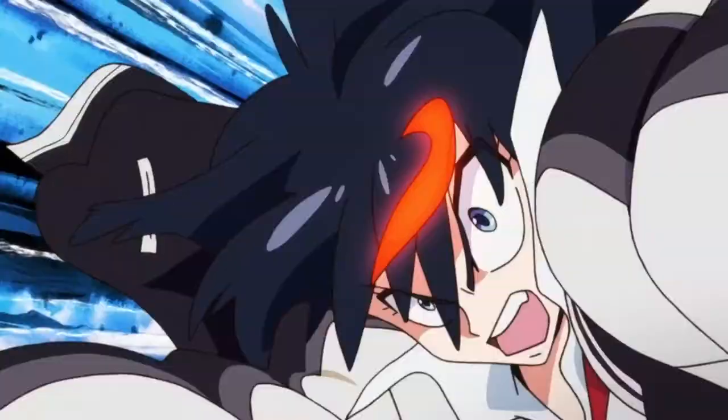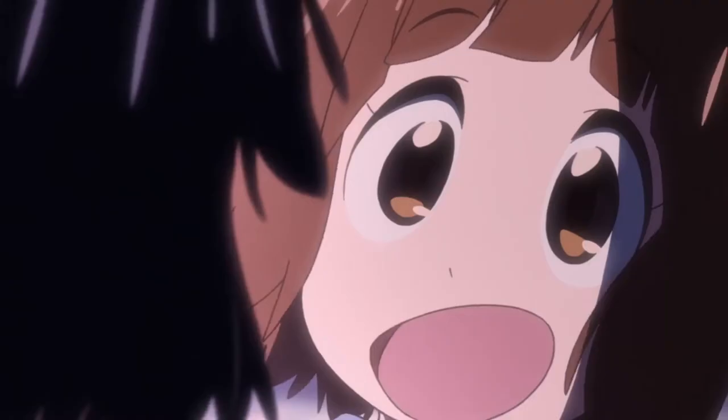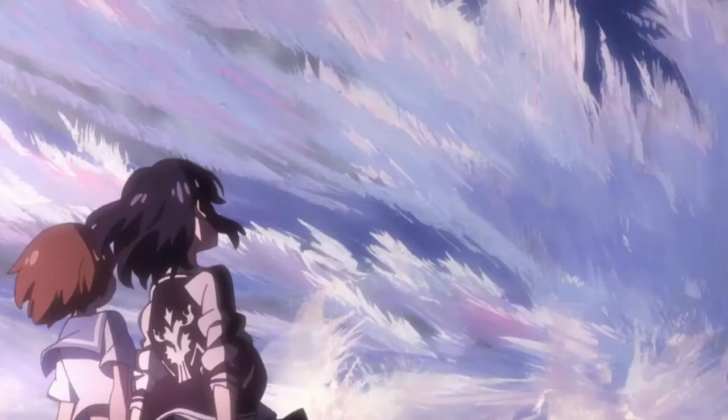These scenes are really great examples of Trigger's animation style and how they can include subtle details that make the action feel much cooler and grandiose. But Kill la Kill certainly wasn't Imaishi's first rodeo. It was the result of almost two decades of work Imaishi has put into directing anime. So let's take a look at the OVA that started it all.